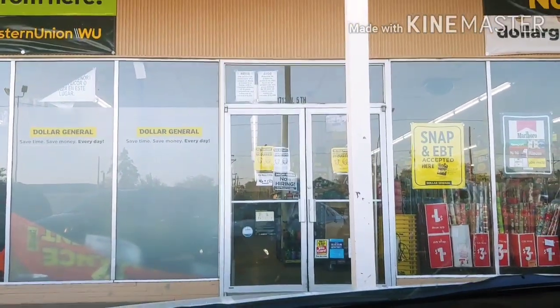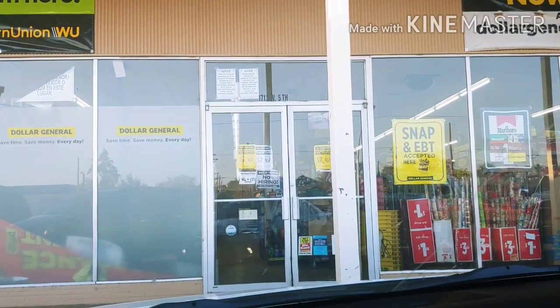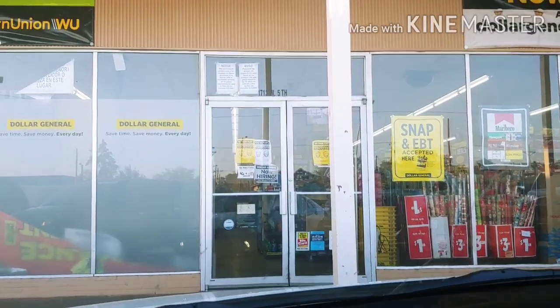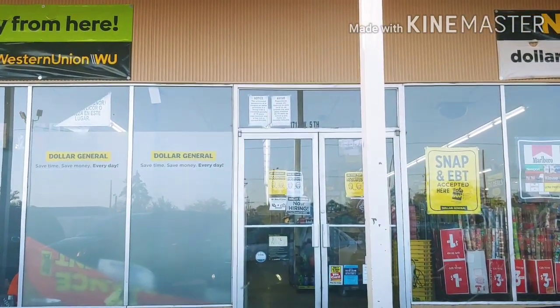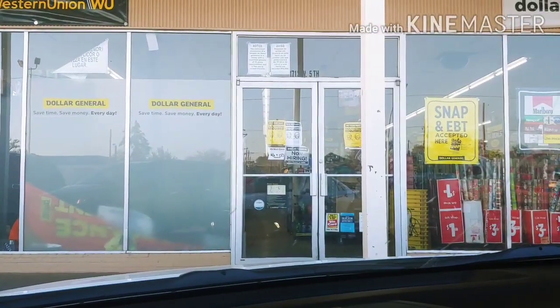Hey everyone, I'm here at Dollar General. Let's go in and do my $5 off of $25 couponing haul for today, September the 5th, and see how much savings we can get with digital coupons plus the P&G paper coupons.